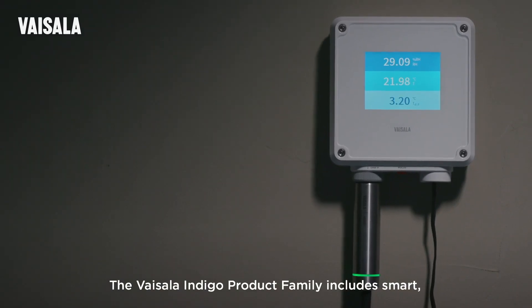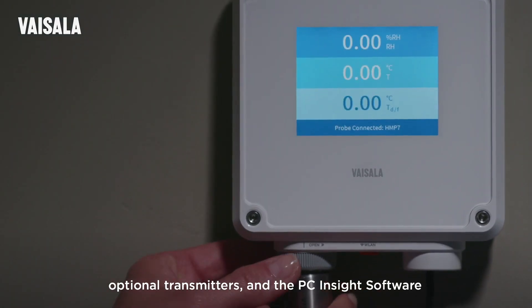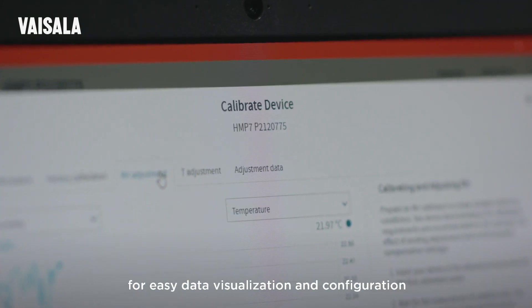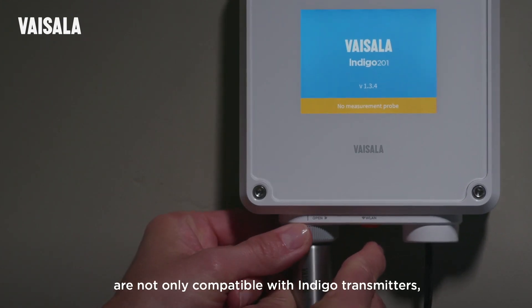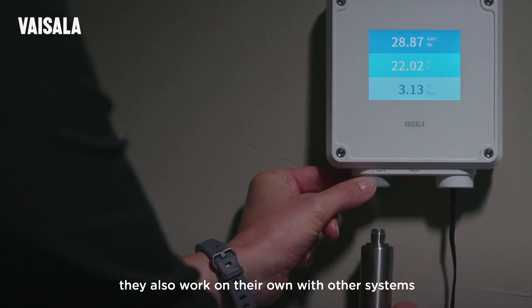The Vaisala Indigo product family includes smart, interchangeable measurement probes, optional transmitters, and the PC Insight software for easy data visualization and configuration. The smart probes are not only compatible with Indigo transmitters — they also work on their own with other systems.